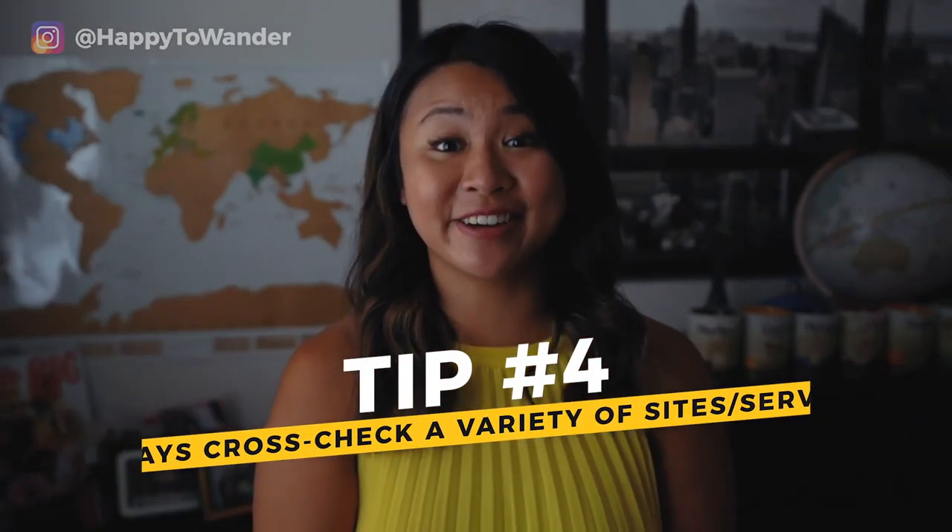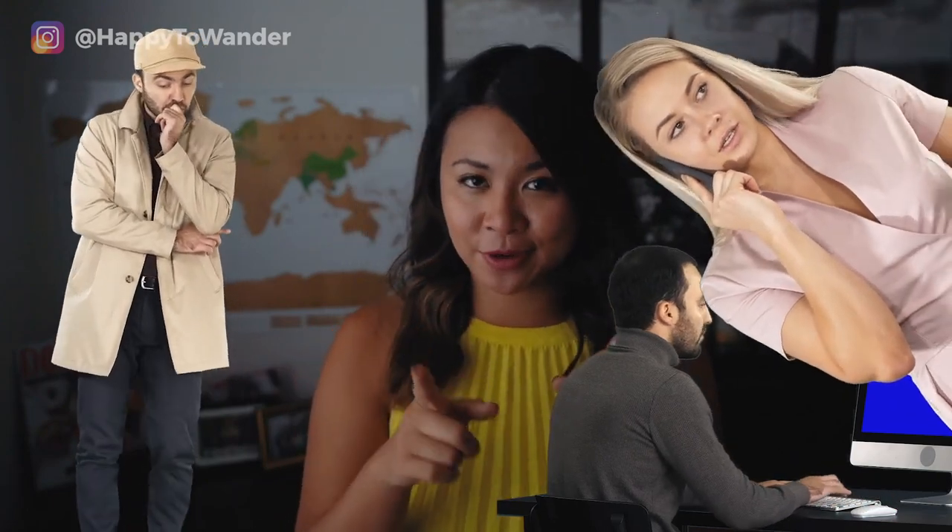Tip number four is to forget loyalty and to trust no one. Honestly, there is a time and place for loyalty — like with me and Chipotle, or when you have air mile points with a certain airline. But the thing is, if budget is your number one consideration, you will never find the cheapest flight possible if you are completely devoted to one single airline or one single flight aggregator. There is not a single site that will yield the best results every single time. So be sure to put on your detective hat, go on a few different websites, cross-check, and that is when you're going to be able to hunt down the cheapest possible flight.